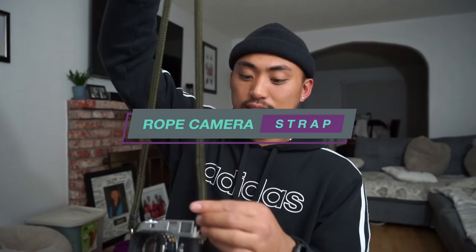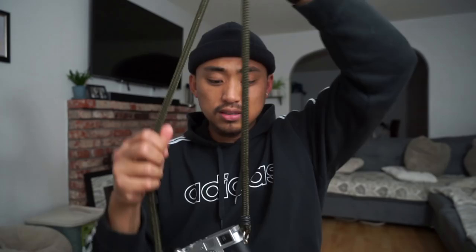The next thing on this list is something that I use literally on an everyday basis, and that is a camera strap. There are different options out there for camera straps, but personally one of my favorite strap types is the rope camera strap. Here is the rope strap that I have on my Leica — it's kind of this olive army green color. It's nice and thick.